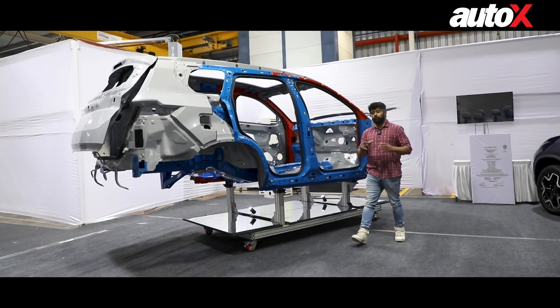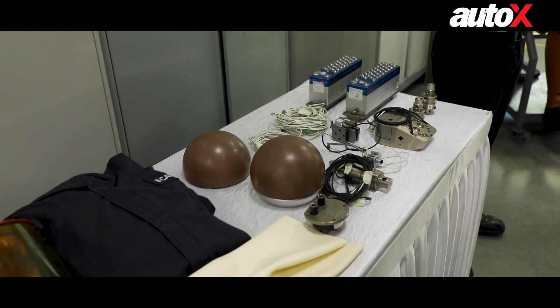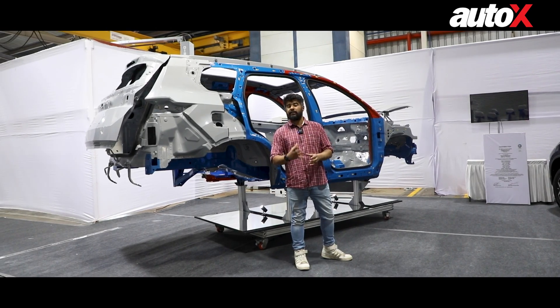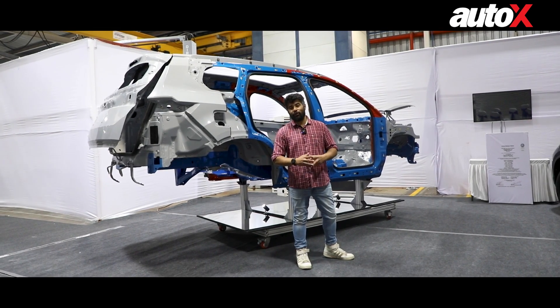So ladies and gentlemen, that was our day at Tata's Integrated Safety Training Centre. We got to witness a live crash demonstration and the details and nuances that go into making a Tata car safe. Let us know what you think in the comments down below — we hope you learned as much as we did. Thank you for watching, I'll see you real soon.